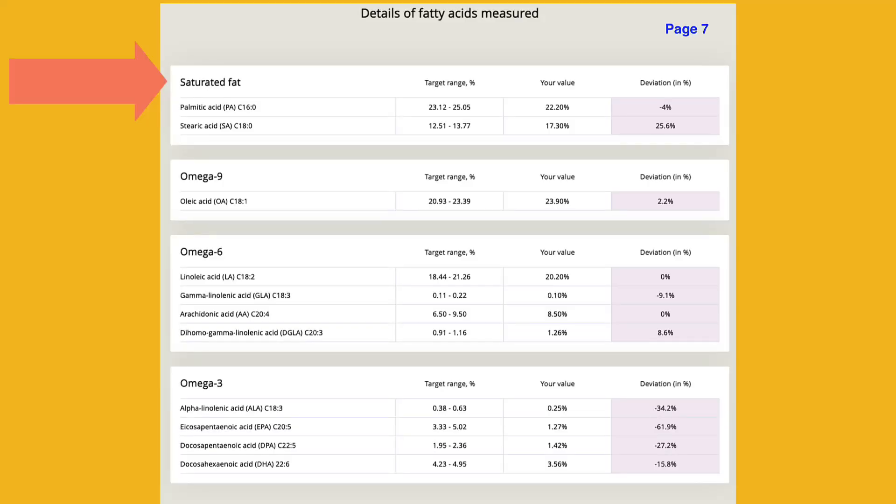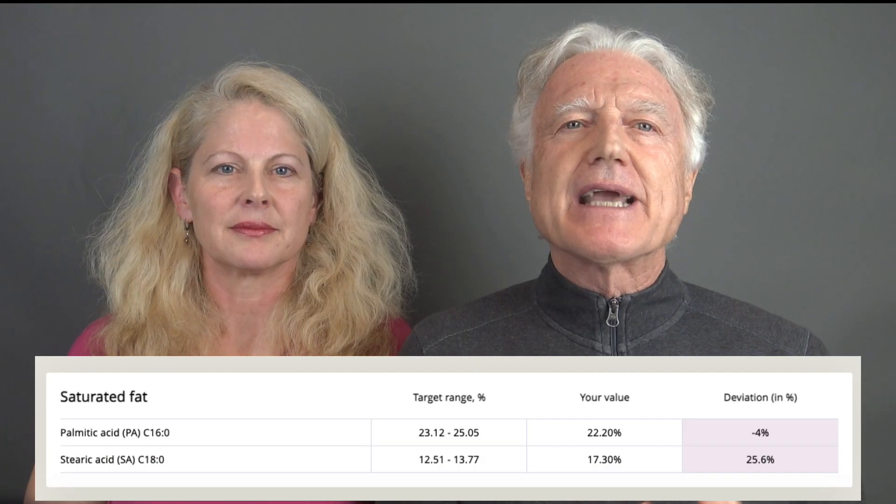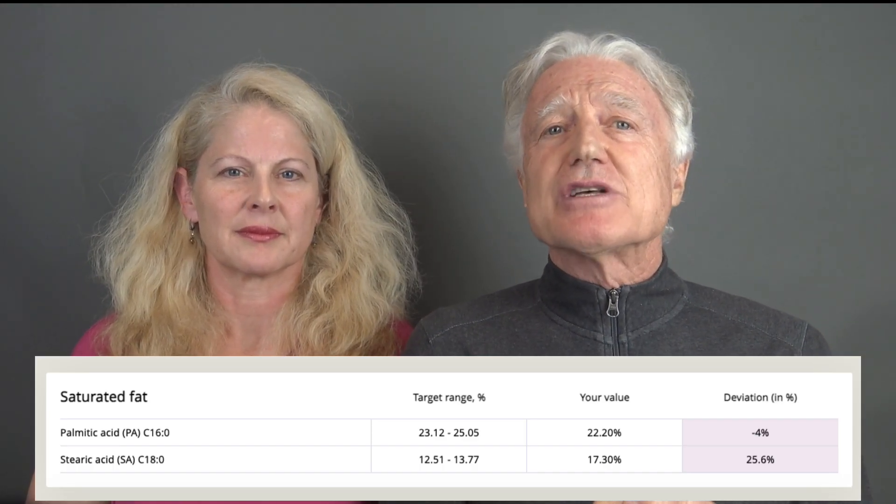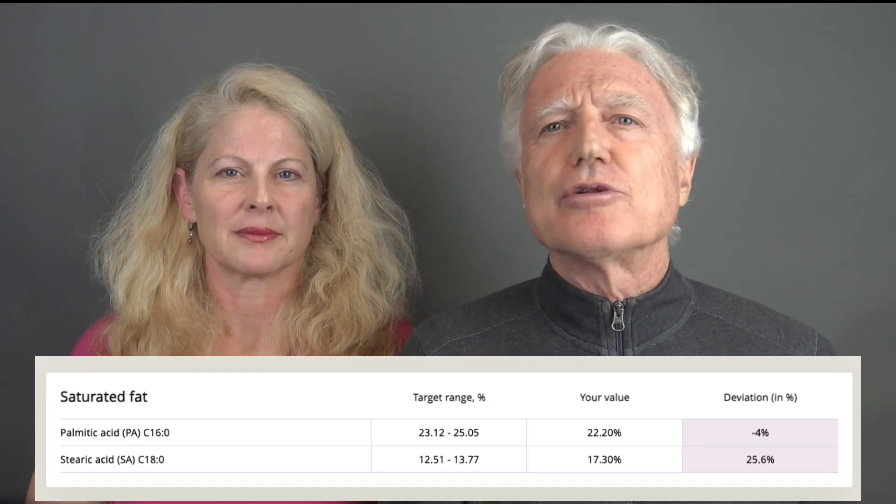The four categories are saturated fats, omega-9 fatty acids, omega-6 fatty acids, and omega-3 fatty acids. The saturated fats are palmitic acid and stearic acid, which are found in butter, milk, cheese, and meat, as well as tropical oils like palm kernel oil.